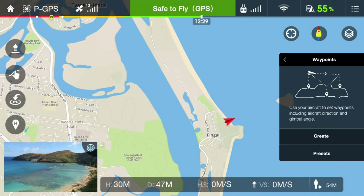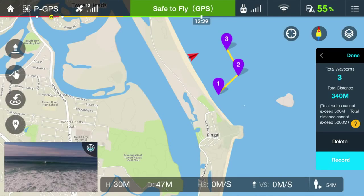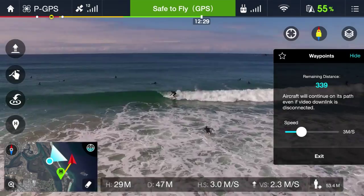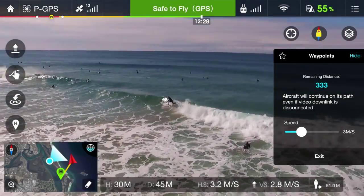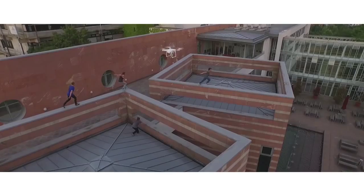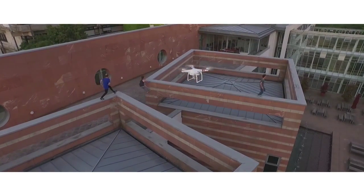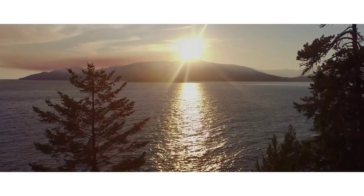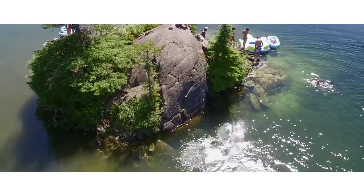Waypoints is like having a computer-assisted copilot — set flight points on a map including altitude and speed, then hit go. The Phantom automatically flies for you as you control the camera to get that perfect shot. All of this means you can now easily execute dynamic aerial shots like a seasoned pro.